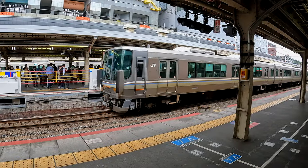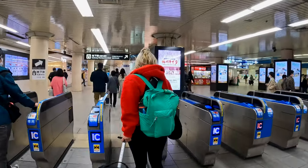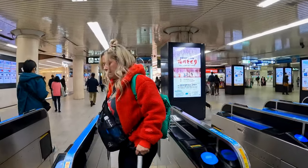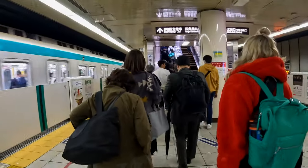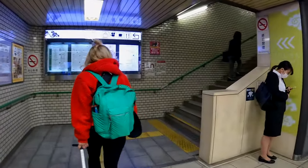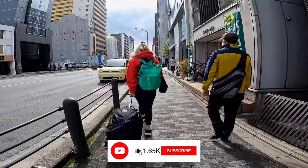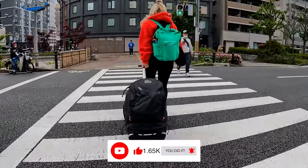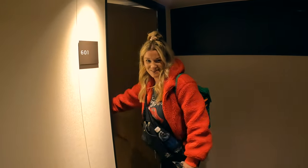Made it to Kyoto with all of our bags. Did you like riding the Shinkansen? Yeah, oh my gosh! More stairs! Let's see what $60 a night gets us in Kyoto.